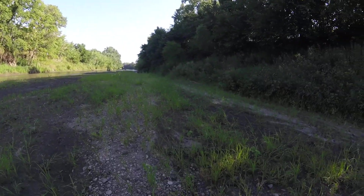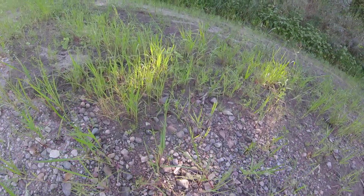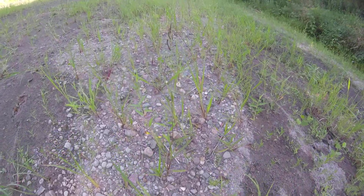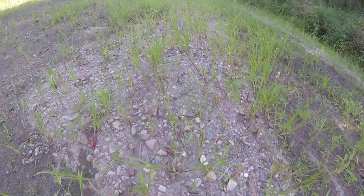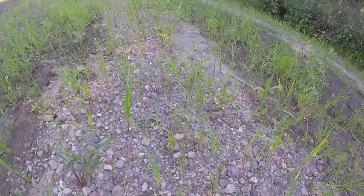Here we go. Let's see what we find in this stretch right here behind us. Once again, I'm looking for small things: arrowheads, agates, teeth, fossils, and as such.